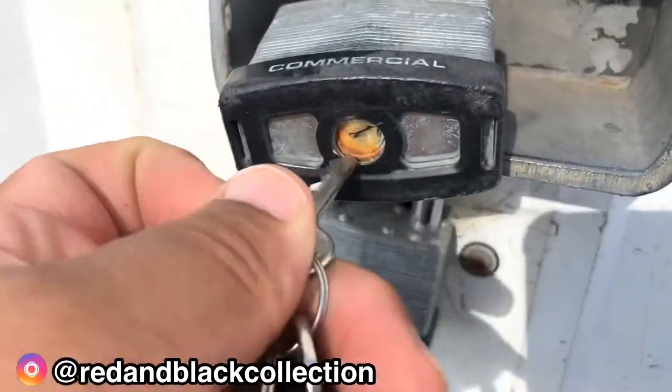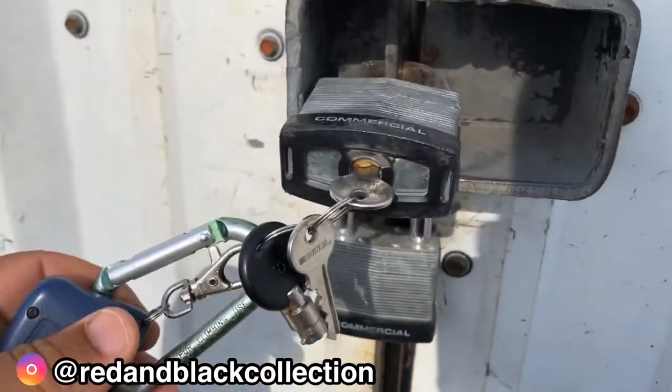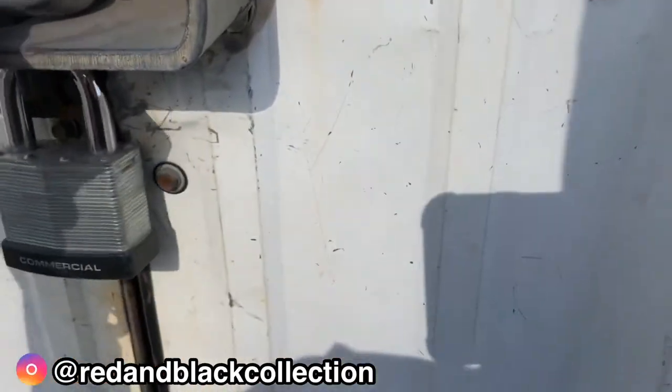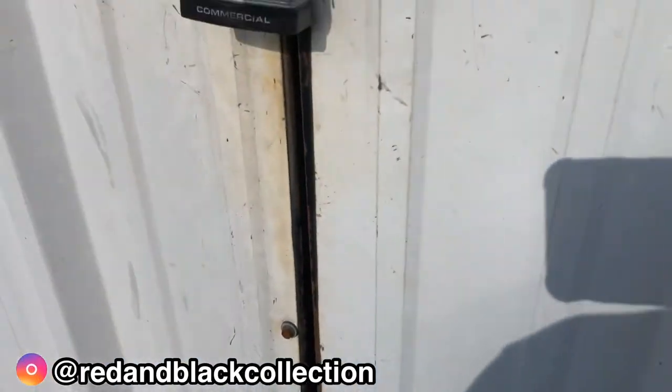Alright guys, over here at the other storage. See those big old padlocks? Taking no risks, taking no losses — two of those bad boys on here.